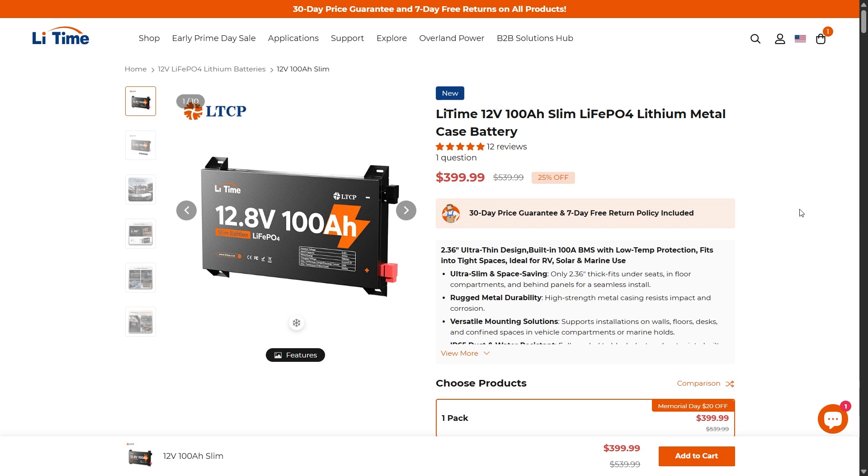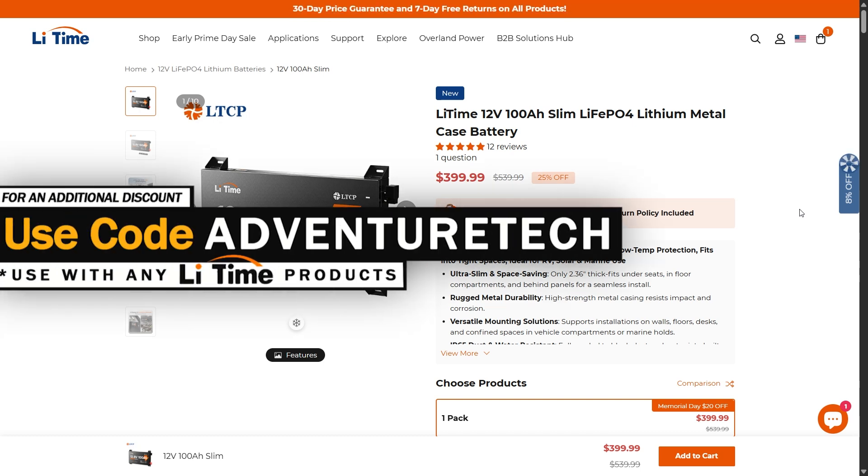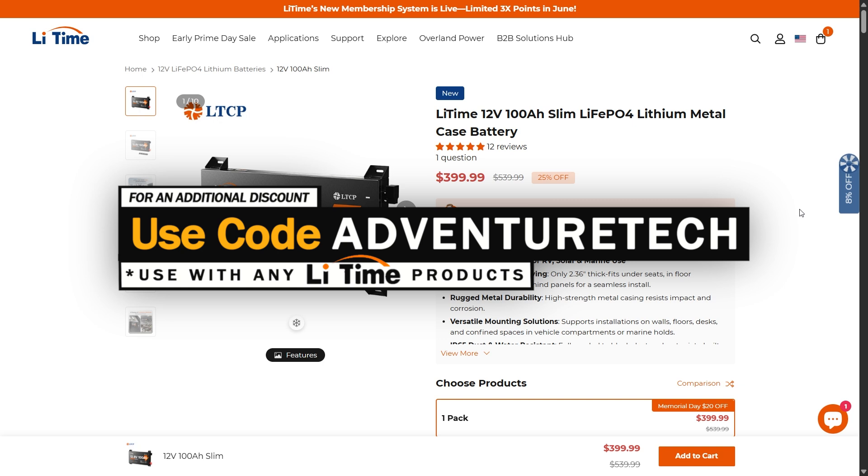We're back with Lit Time checking out one of their newest and most advanced products. These are very new on the market — I've only seen a couple companies put these out. But if you're in a hurry and already know all about these and just trying to get a discount, feel free to use my promo code AdventureTime to get a good deal on this.